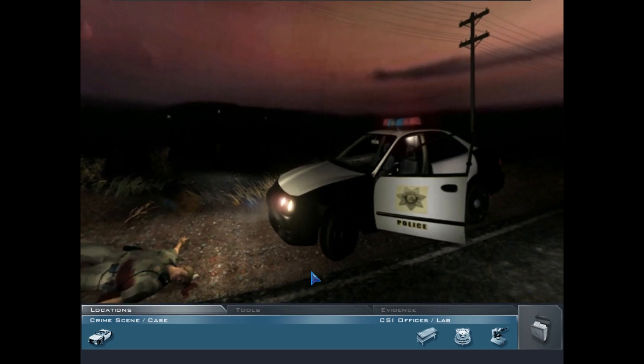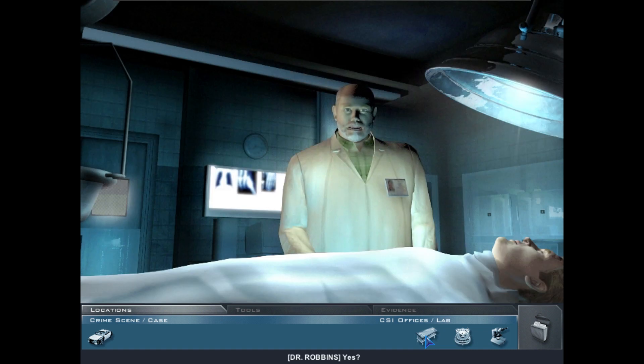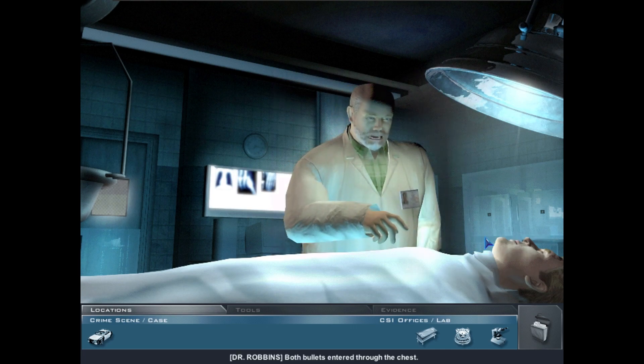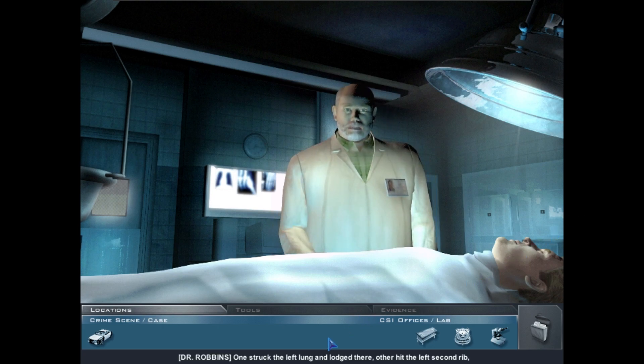The actual cause of death: despite the power of the blow to the head, the officer was still alive — unconscious maybe, but breathing. The two bullets in the chest put a stop to that. Both bullets entered through the chest. Stippling is consistent with being shot at close to medium range. One struck the left lung and lodged there; the other hit the left second rib, deflected down through the stomach into the upper intestines. We recovered both rounds.